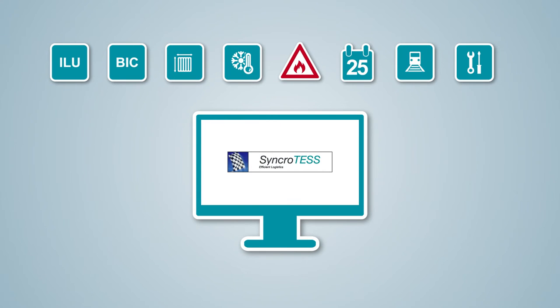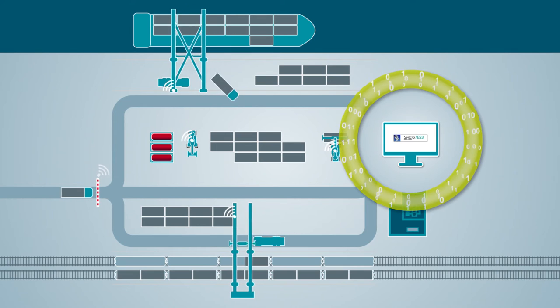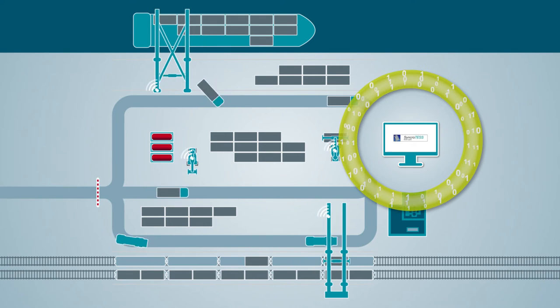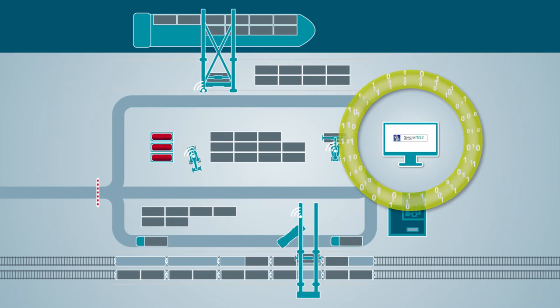Interfaces enable the import of relevant handling data from participating logistics partners. All terminal processes become transparent from delivery to dispatch. Routine work is taken over by the system.